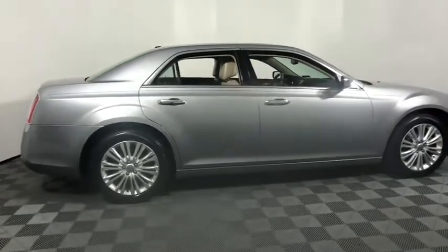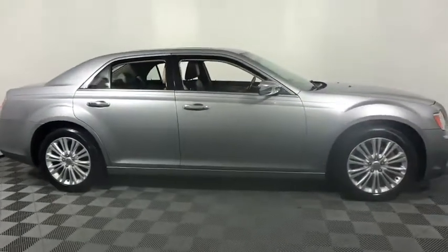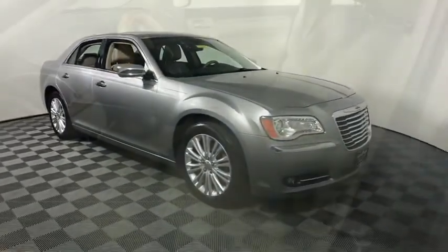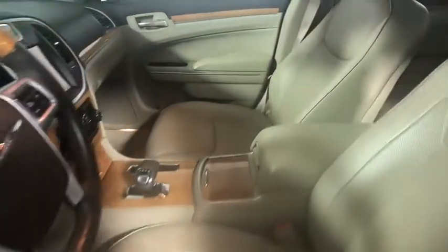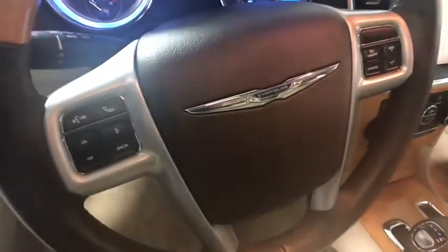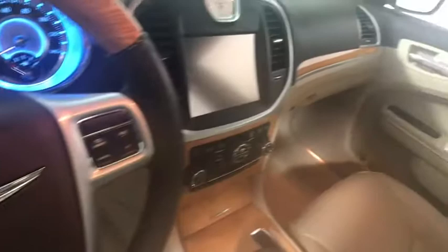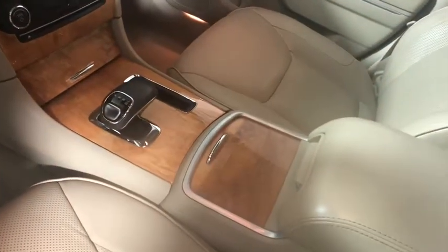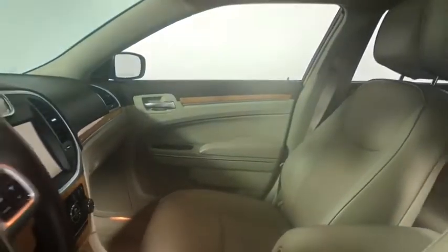The 2014 Chrysler 300C is one of the last of the big, powerful, rear-wheel drive American four-door sedans — a car for the open road and a long highway. It has great styling, impressive handling, and pavement-eating performance. It's smooth, luxurious, quiet, comfortable, and everything a top-end American four-door sedan should be. This vehicle has less than 40,000 miles.